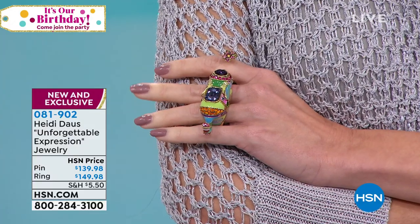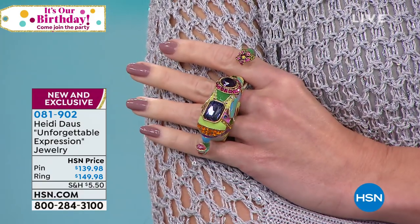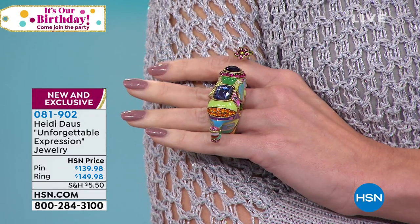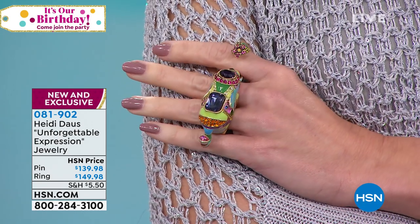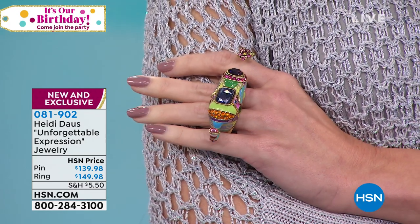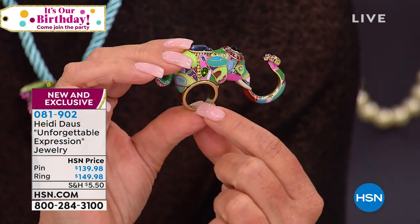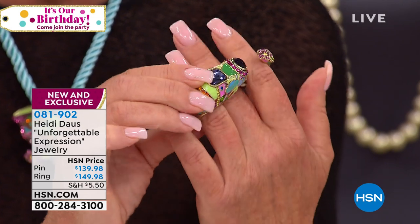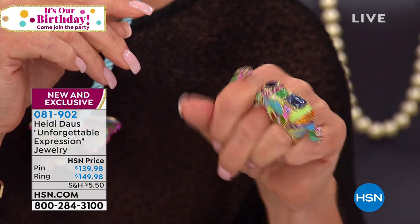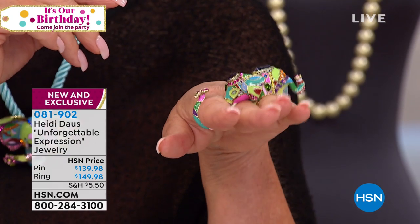Let me show you how the ring works. This is a ring for your finger. I didn't even wear it right — I've never seen a ring like this. The size of the ring is seven, eight, and nine. So you put your ring finger in there and weave them in and out — look at this! It's like groovy, baby. It's like psychedelic — it is just unbelievably cute.